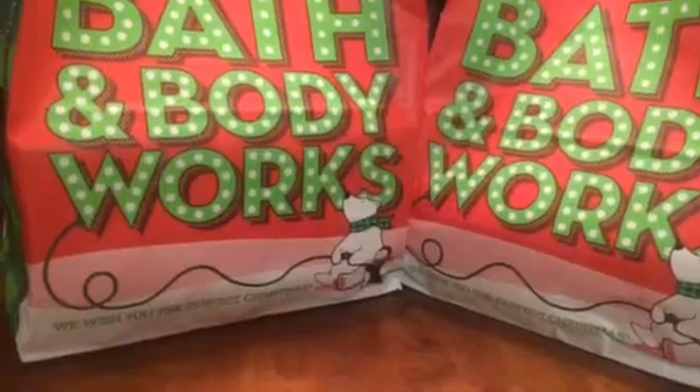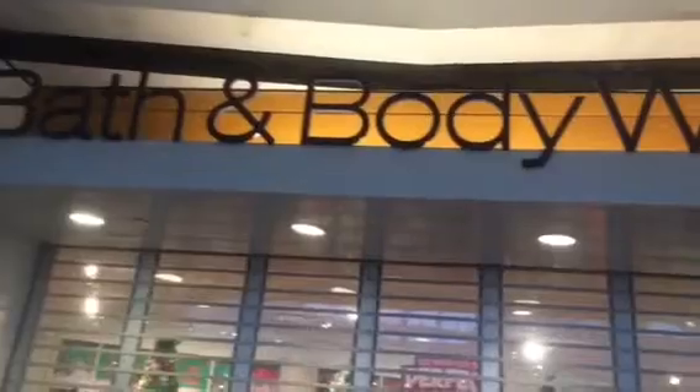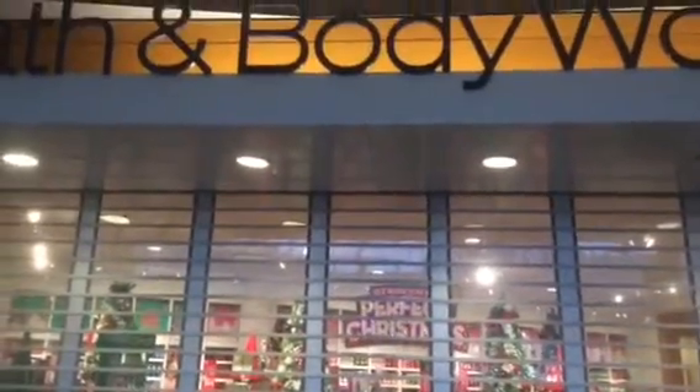Hey YouTube friends, I am at Bath and Body Works for their candle sale — $8.50 three-wick candles. As you can see, they are not open yet, so I'm standing here waiting for them to open up. And they are open, you guys, they're open!